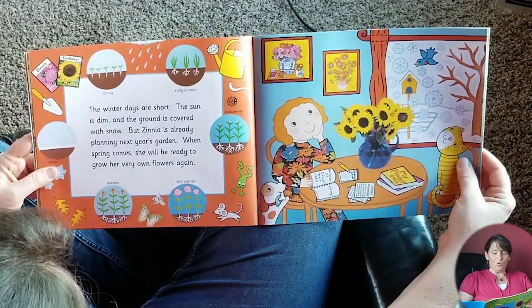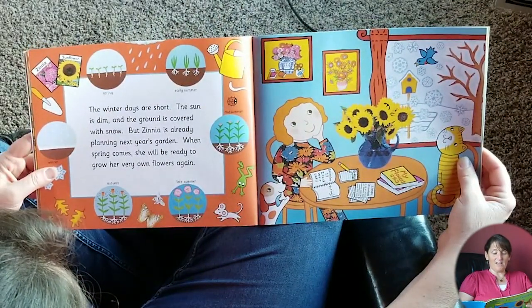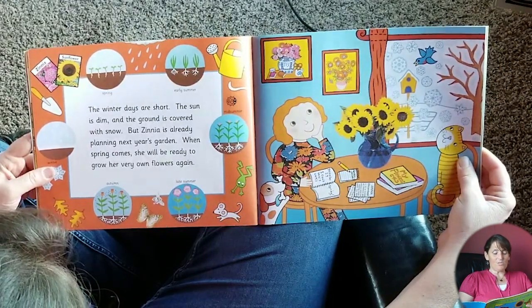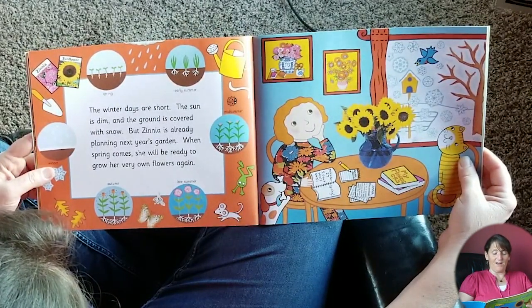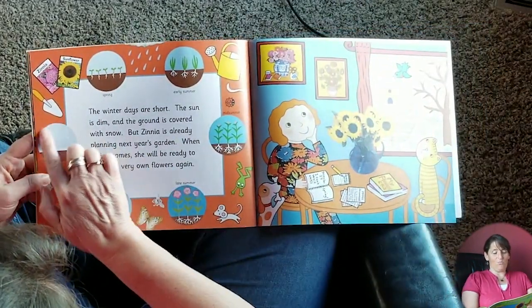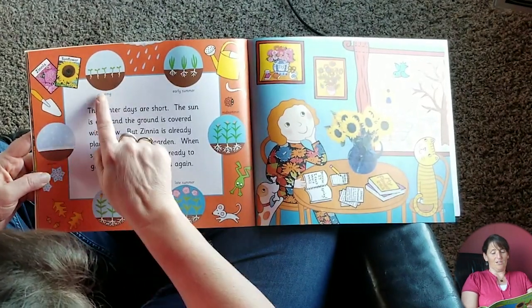The winter days are short. The sun is dim and the ground is covered with snow. But Zinnia is already planning next year's garden. When spring comes, she will be ready to grow her very own flowers again. So now she's in winter, and from winter it goes to spring.